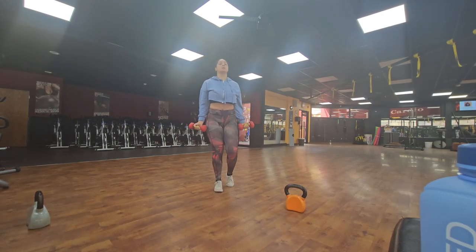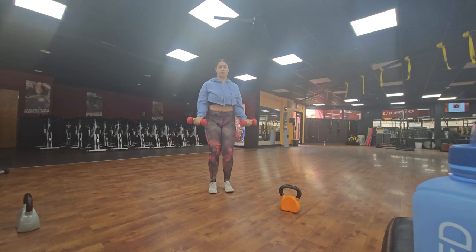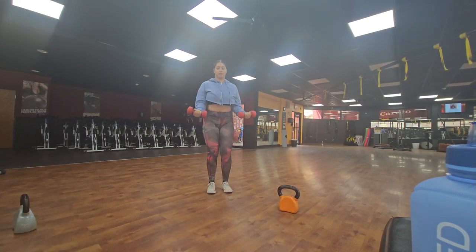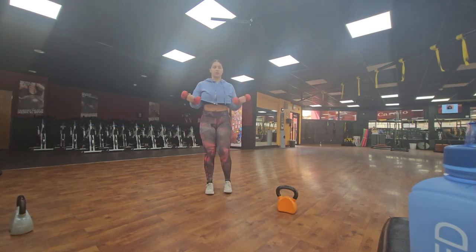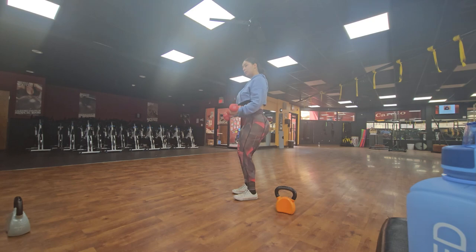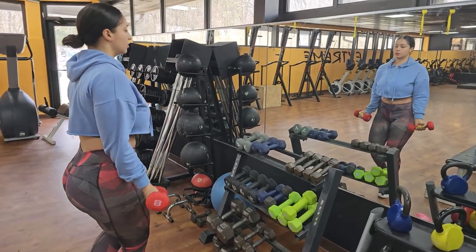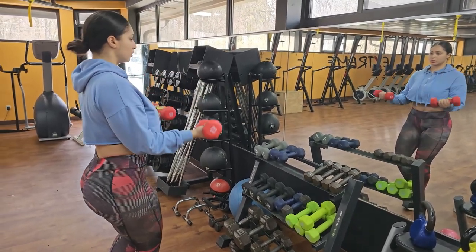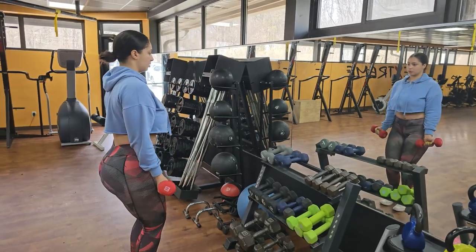Now we're moving on to curls. This is a great exercise to target the biceps as well as build strength. As you can see on your screen, I'm going to do 4 sets of 12 reps. This means I'll be doing 12 reps, resting for a short period of time, and then repeating the process for a total of 4 sets. Focus on squeezing your bicep and using slow and controlled movements.